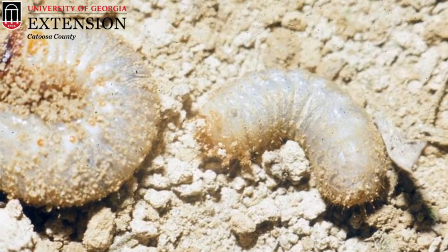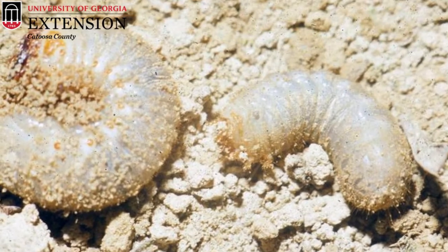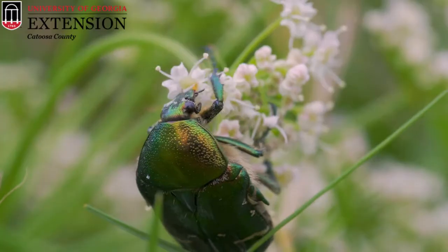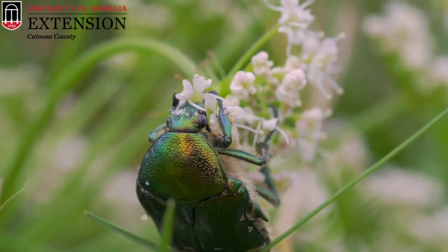These white grubs are typically found in the soil, where they eat roots and decaying matter, just like Japanese beetles and other white grubs. When scared, they form into a C shape, which is typical of the scarabid beetle family. Green June beetles tend to have one generation per year and they overwinter as larvae in the soil, beginning to pupate as it warms up in spring before emerging as adults in summer.